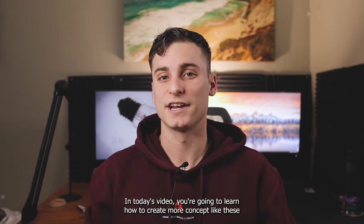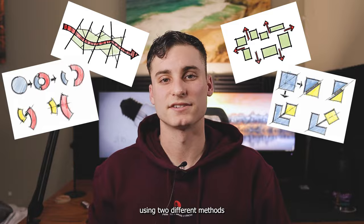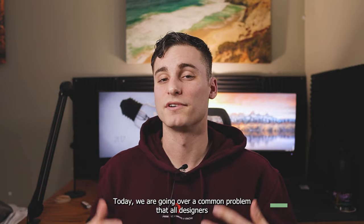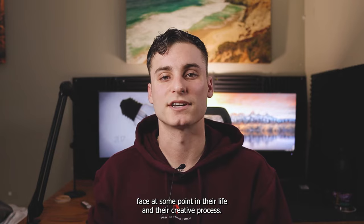In today's video, you're going to learn how to create more concepts like these using two different methods. My name is Carter and welcome back to Design at Green. Today, we are going over a common problem that all designers face at some point in their life in their creative process, and that is coming up with a concept for your design.